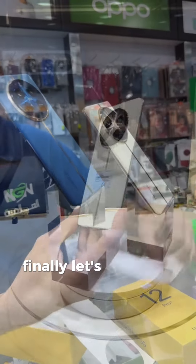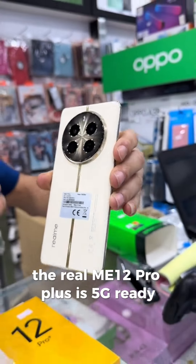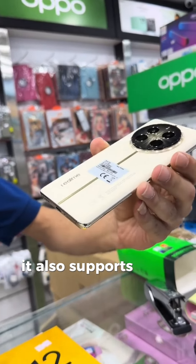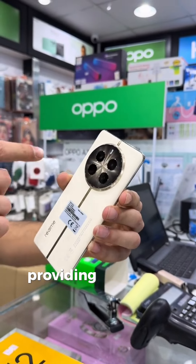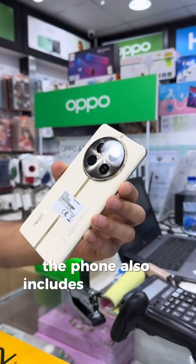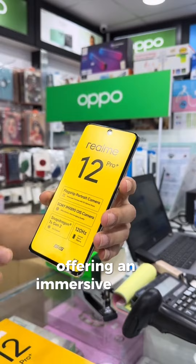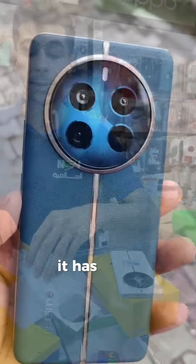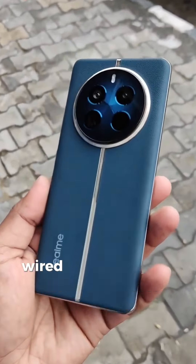Finally, let's touch on the connectivity features. The Realme 12 Pro Plus is 5G ready, making it future-proof for the next generation of mobile networks. It also supports Wi-Fi 6, Bluetooth 5.2, and NFC, providing fast data transfer and seamless wireless connections. The phone also includes dual stereo speakers with high-res audio certification, offering an immersive audio experience for music, videos, and games. Additionally, it has a 3.5mm headphone jack, which is a great addition for those who prefer wired headphones.